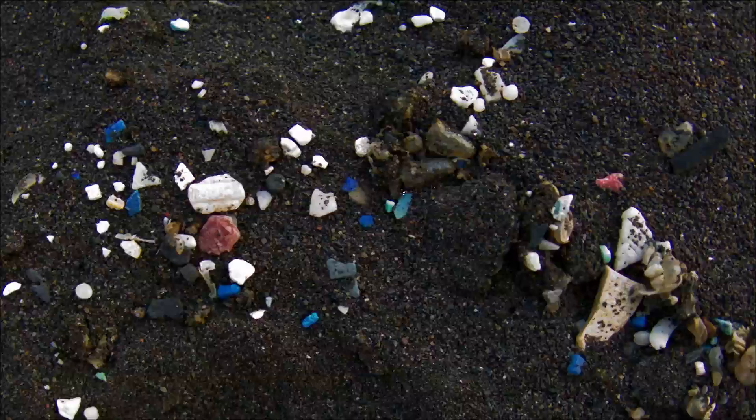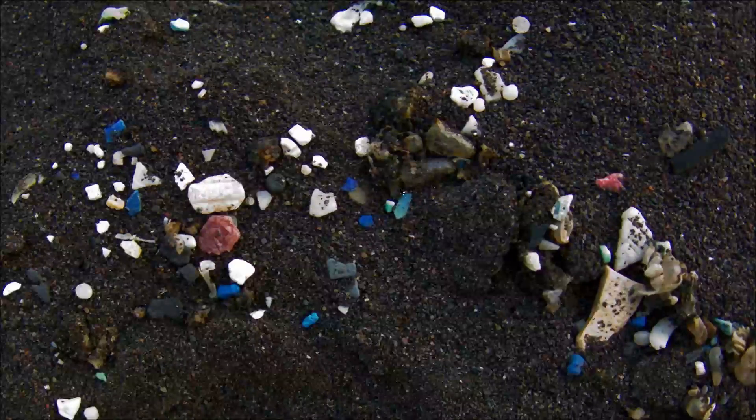All those little bits of white and blue and other colors standing out against the sand are pieces of plastic. But this isn't plastic discarded by the people of St. Helena. This plastic has traveled thousands of miles on ocean currents since being discarded by someone else somewhere else.